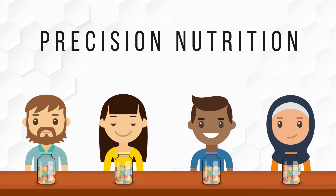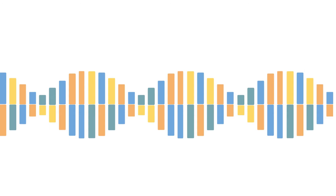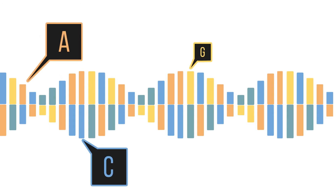Research in precision nutrition seeks to understand how genetics affect our nutritional needs, then how to optimize our diets to meet these needs. Our genes are composed of DNA, which is stored as a code of four chemical bases: A, C, G, and T.